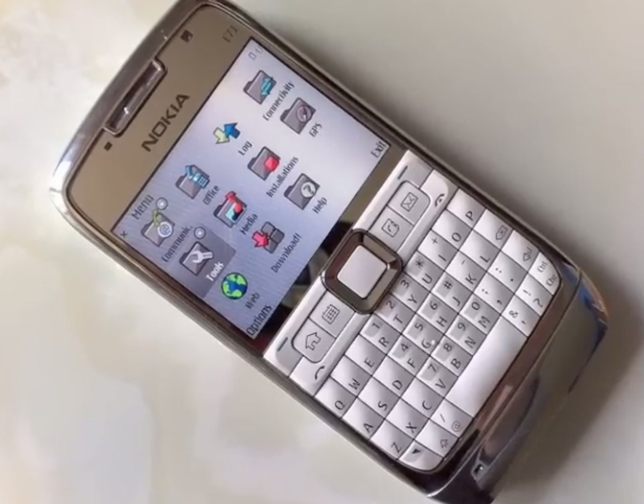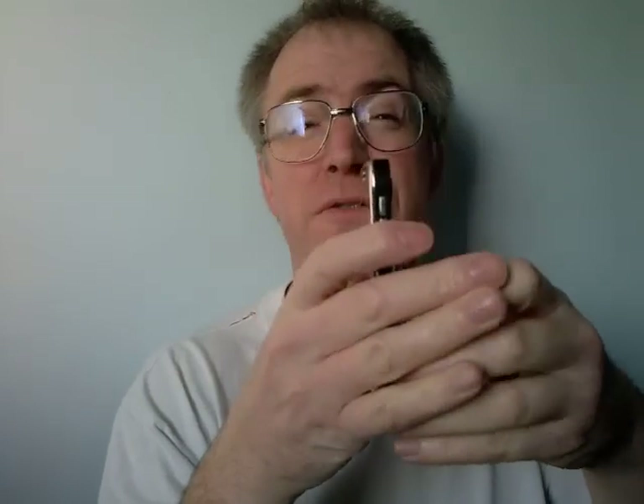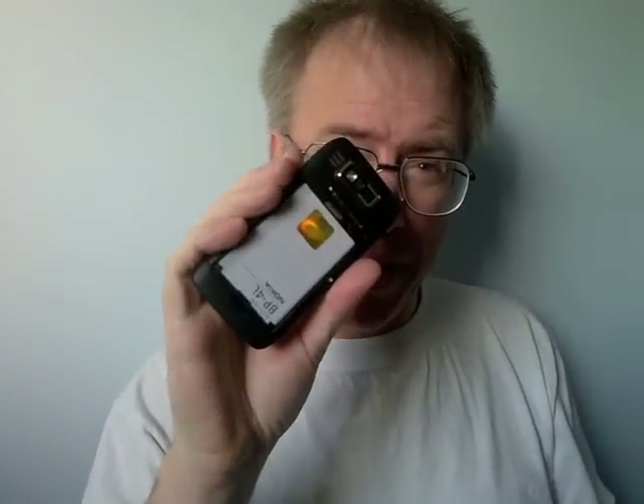At first sight, the Nokia E72 seems to be almost identical to its forebearer, the rather excellent for its time E71. You know the drill — miniature QWERTY thumb keyboard, small landscape screen, candy bar robustness, nice metal back, and a huge 1500 mAh battery.